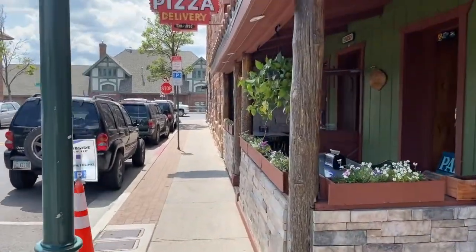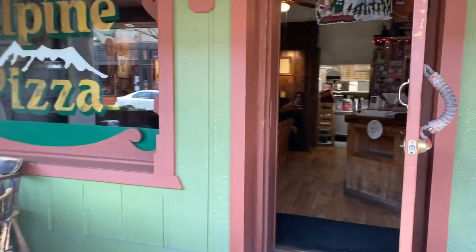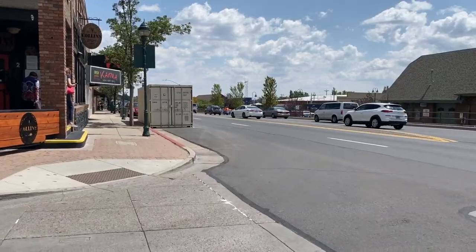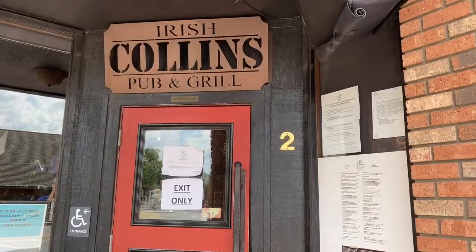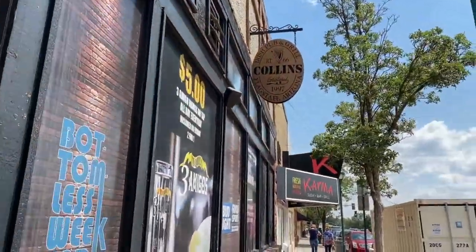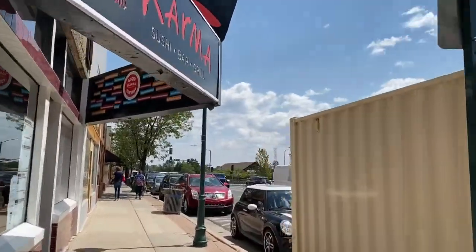Alpine Pizza Delivery is actually open right now, even though some recent listings may say it's closed until further notice — they've recently reopened, which was another reason I wanted to do this video. Unfortunately, McMillan Bar and Grill is still closed, but Collins is open, as is Karma Sushi. If you continue down Route 66, you'll find that Pato Thai is open, and you can still grab a cup of coffee at Fire Creek Coffee Company.